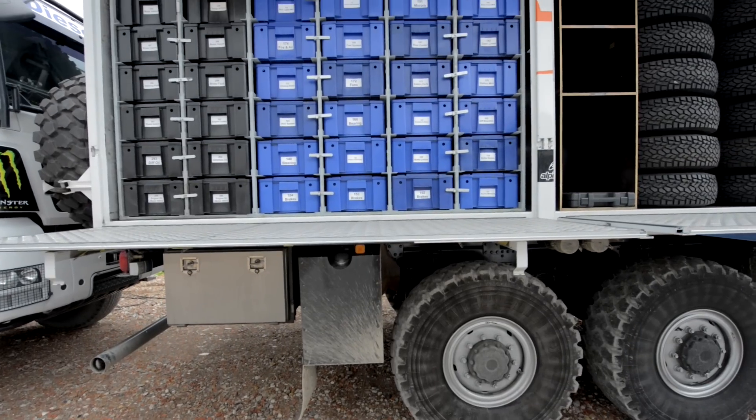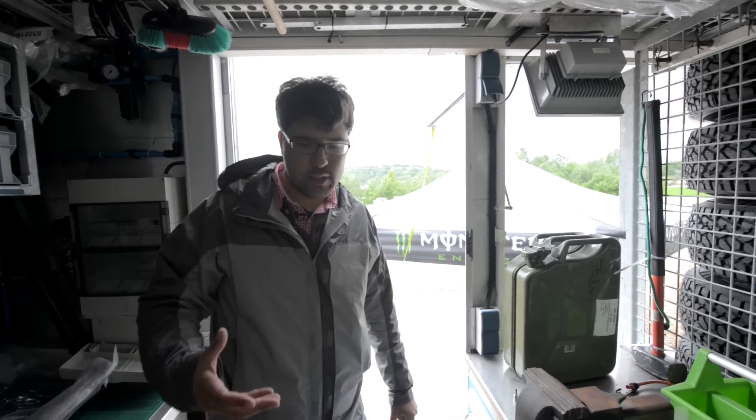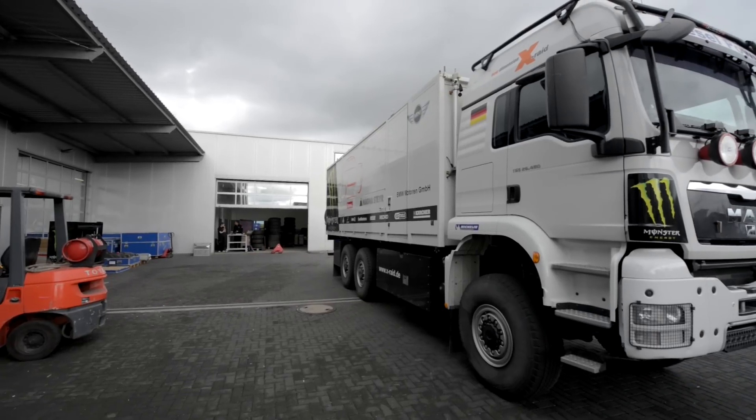These trucks are filled with parts before they ever go on a rally. At the workshop in Germany they're filled with parts. They get special customs declarations so that when they get to a new country after getting off the boat, they're not spending three weeks in customs. They get privileges as a support race truck.